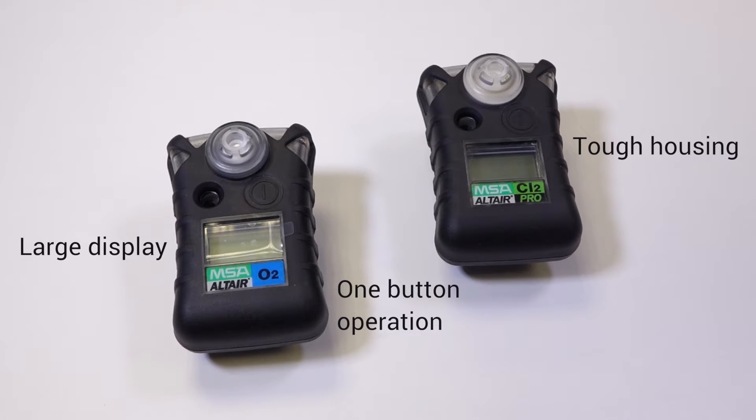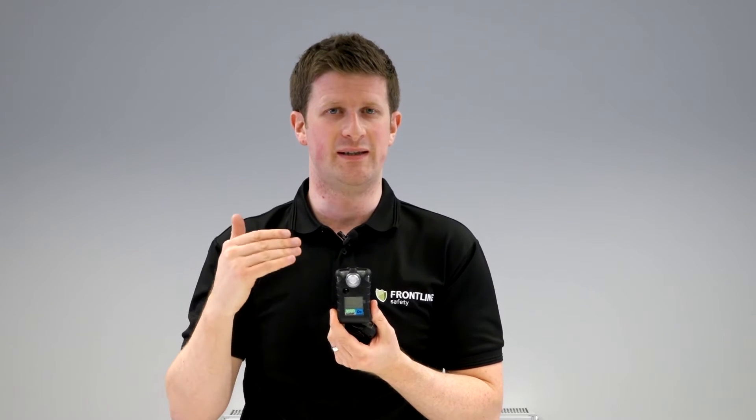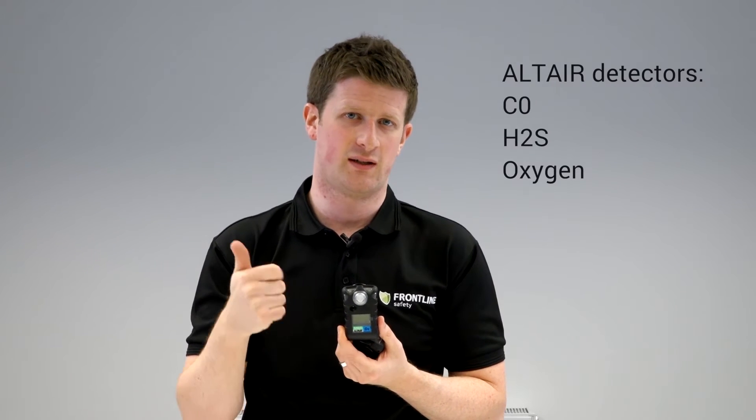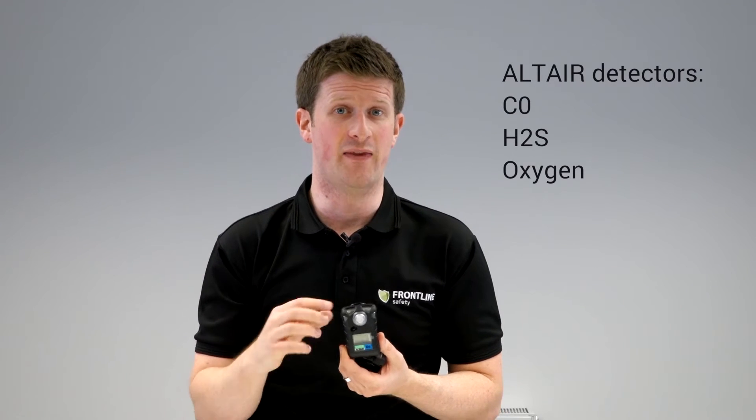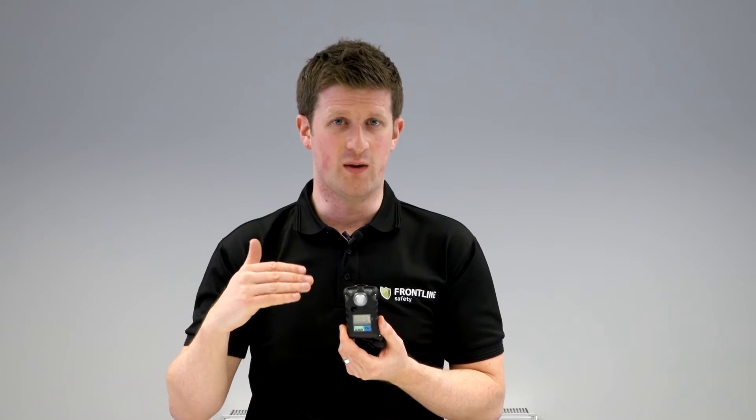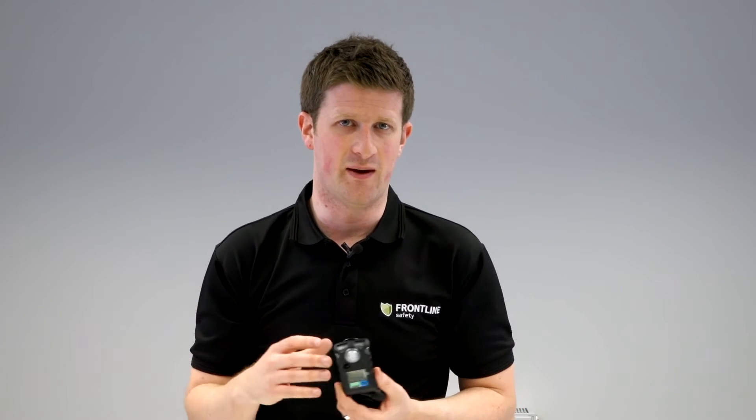Key differences: the Altair only comes in three different types. So you have the CO version — carbon monoxide — H2S, hydrogen sulfide, and oxygen. Those are the most common gases in the industry.